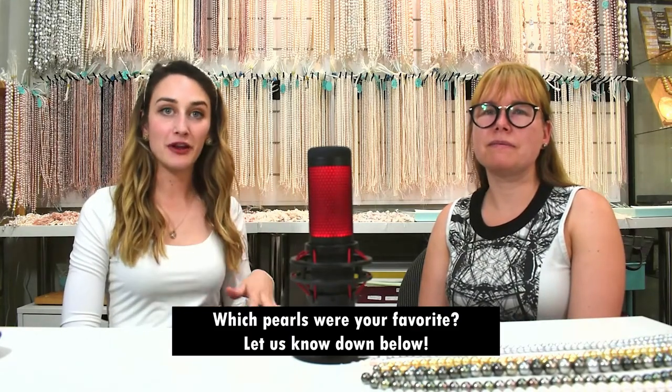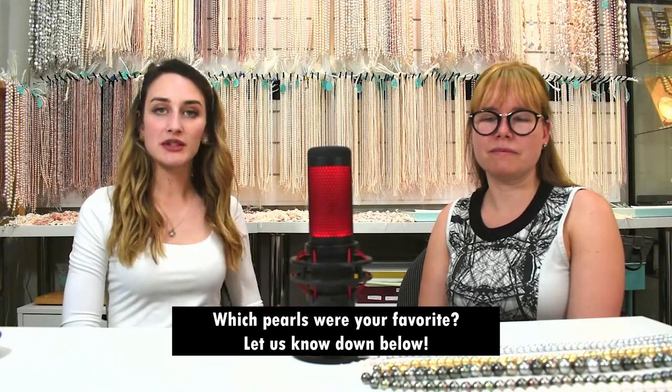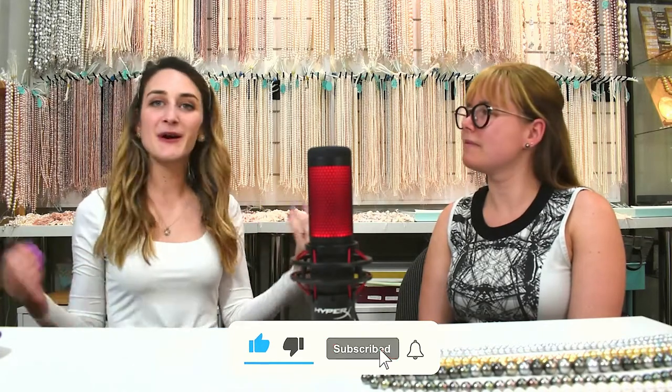Thank you so much for doing this video with us. Again, if you haven't seen it, make sure you check out the basics of pearls, which we covered in another video. We'd love to know which ones are your favorites. If you are interested in purchasing a pearl necklace, do send us an email — the links are down below. Hope you subscribe, and we'll see you next time. Bye!